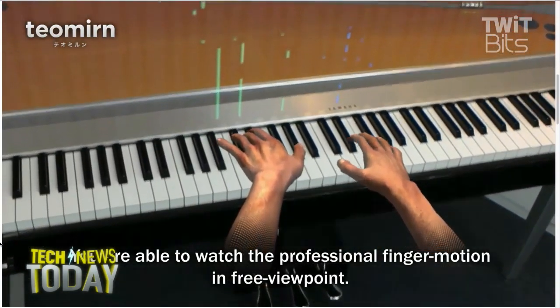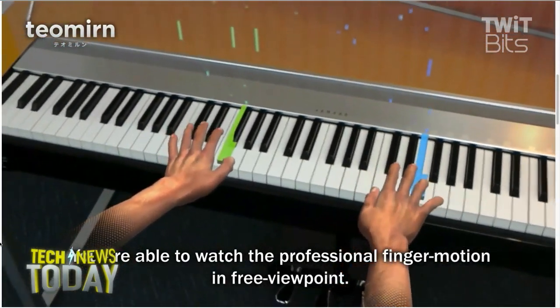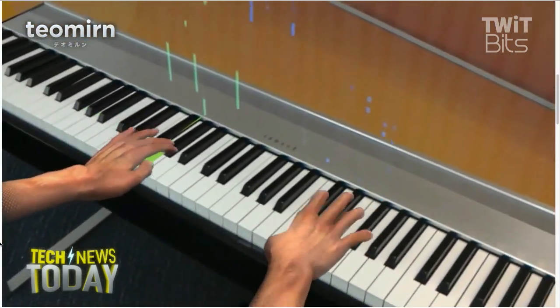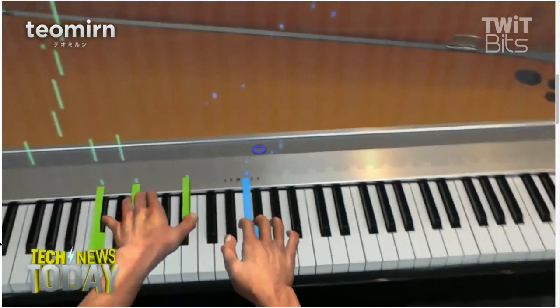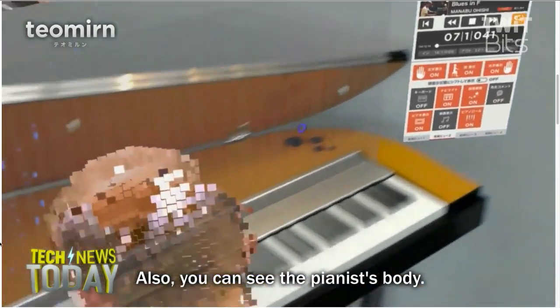This is really eye-opening to me because as we continue down this road of trying to understand the benefits and use cases of things like VR and AR, it just had never occurred to me using VR or AR as a tool for learning how to play a musical instrument.